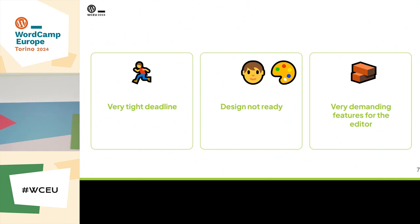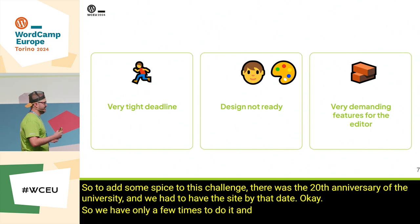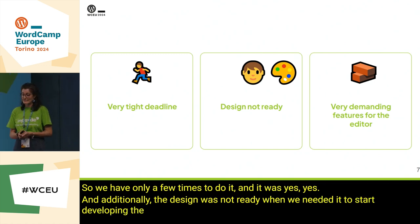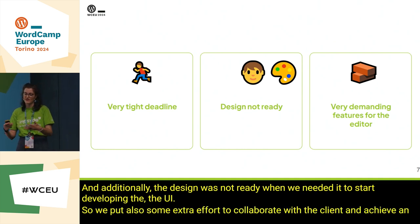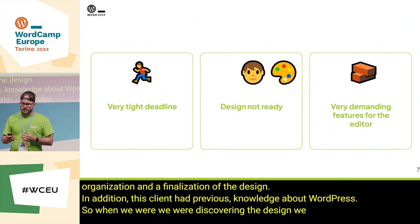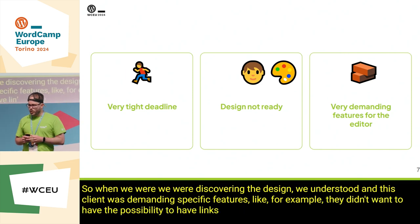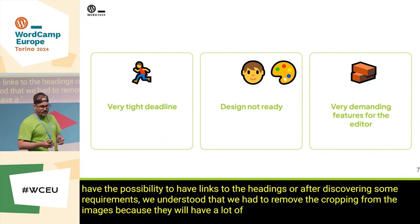To add some pressure to this challenge, there was the 20th anniversary of the university and we had to have the site by that date. So we had only a limited time to do it. Additionally, the design was not ready when we needed it to start developing the UI, so we put extra effort to collaborate with the client and achieve a finalization of the design. This client had previous knowledge about WordPress, so when we were discovering the design, we understood they were demanding specific features — like, for example, they didn't want the possibility to add links to headings, or we had to remove cropping from images because they would have a lot of things in the media folder.